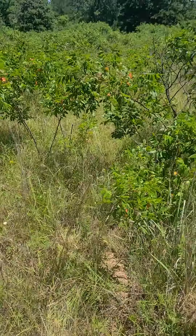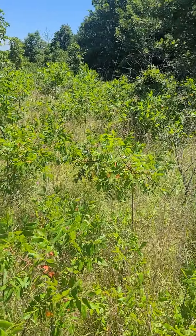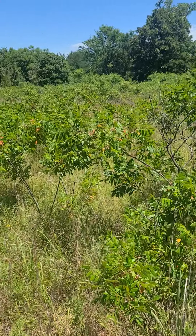Just needs a big brush hogging and clean up some loose trees that you don't want. Thin out a little and you're good to go.